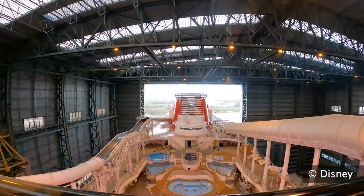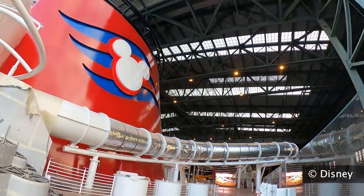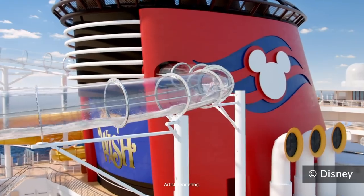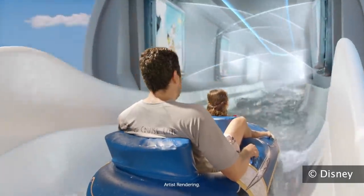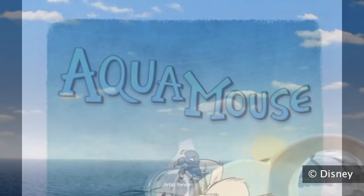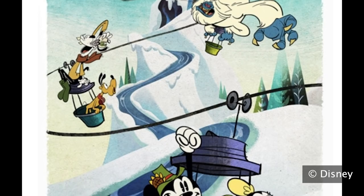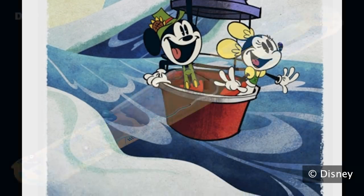Not only will the Aqua Mouse have the Scuba Scramble version of the attraction, but they'll also be able to switch it out, perhaps on different days of your cruise, for another version called Swiss Meltdown. Disney says Mickey and Minnie will invite you on a mountain sledding excursion that will inevitably and hilariously go awry. When the sun comes out and the snow begins to melt, you'll be off on a frantic dash to the mountaintop while trying to avoid obstacles like avalanches, leaky rock walls, and waterfalls.